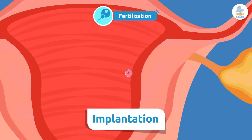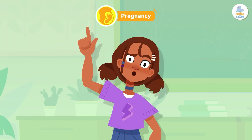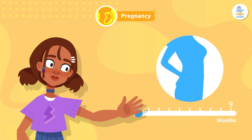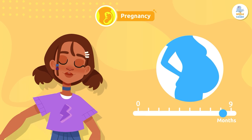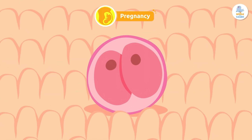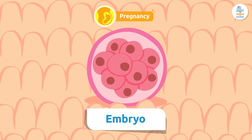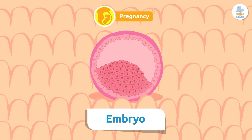All of this happens in less than a week! When the zygote implants itself in the uterus, the second stage of reproduction begins. It lasts approximately 40 weeks, or about 9 months. During the pregnancy, the human being gradually forms inside the mother. The first thing that happens is that the zygote begins to divide — the number of cells increases and becomes an embryo. Let's look at the development of pregnancy by trimester.